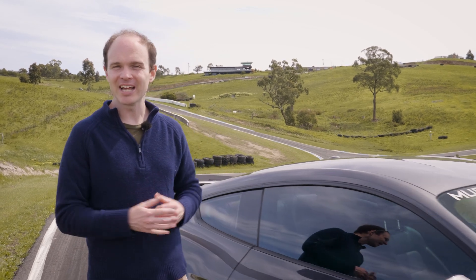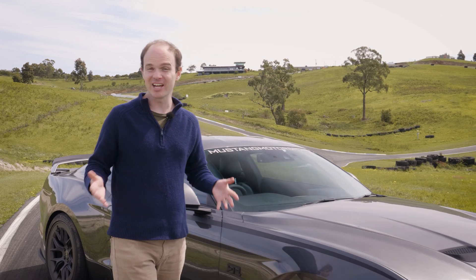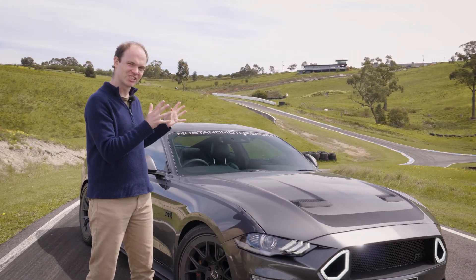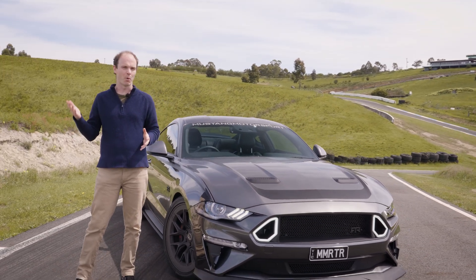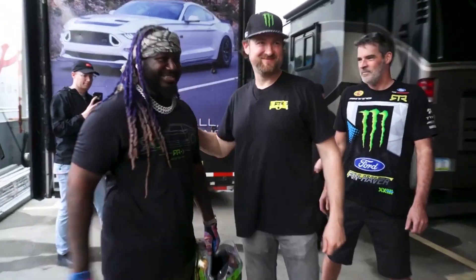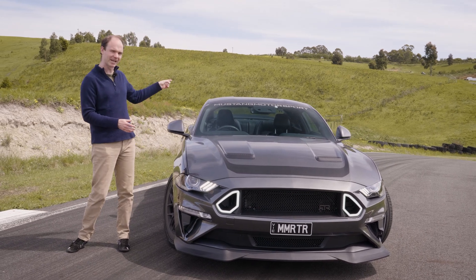RTR themselves say that lap times aren't the point of this car. RTR even has its own hashtag, FunHaver, and this car is basically set up to go sideways. That's because RTR, which stands for Ready to Rock, was started by Formula Drift champion Vaughan Gittin Jr., and the gear is now exclusively available in Australia through Mustang Motorsport.